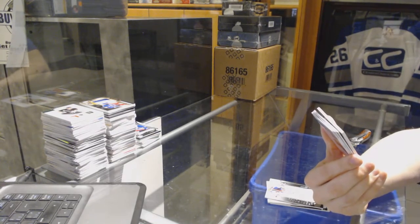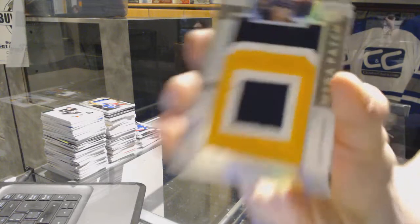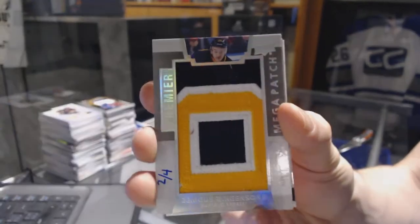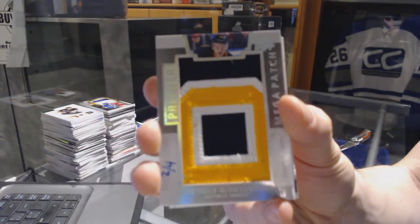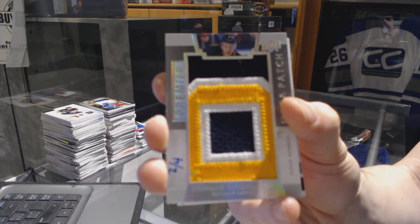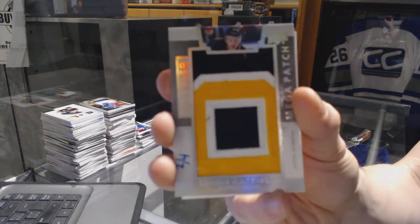We've got a sleeve number mega patch, number 2 of 4, for the Buffalo Sabres — Zengis Girgensons.